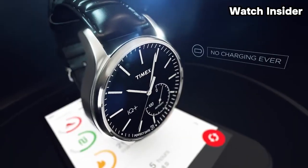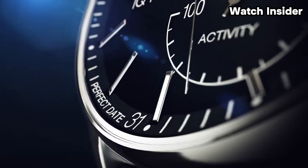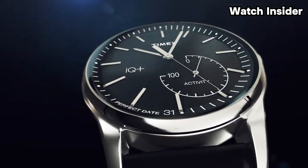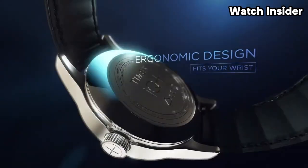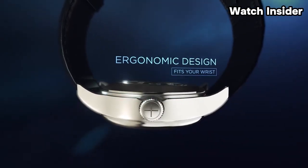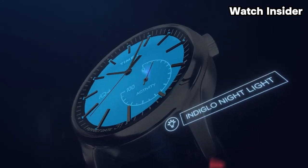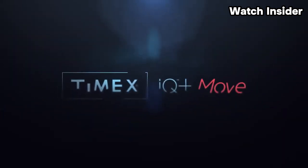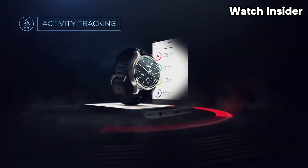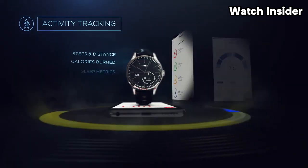The watch likely connects to a smartphone via Bluetooth, allowing it to sync data with a companion app on the phone. Some hybrid smartwatches, including the IQ Plus Move, may offer basic sleep tracking functionality, providing insights into sleep duration and patterns. The watch may also be capable of displaying notifications for calls, texts, and other app alerts from a connected smartphone.